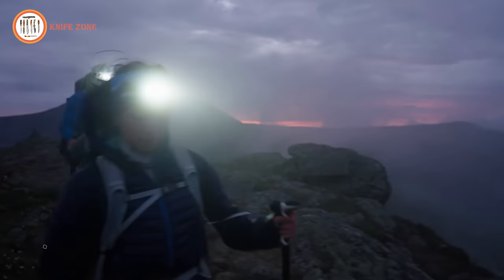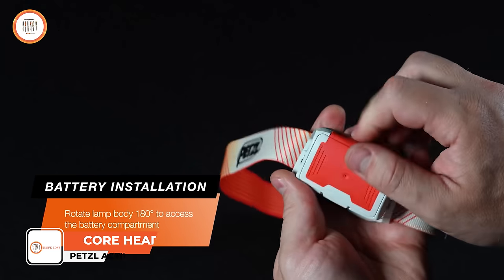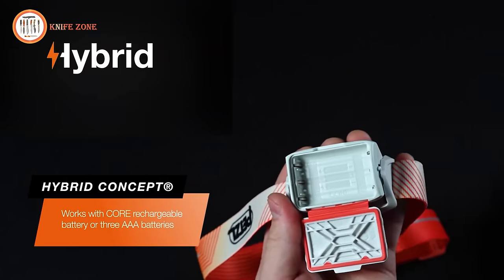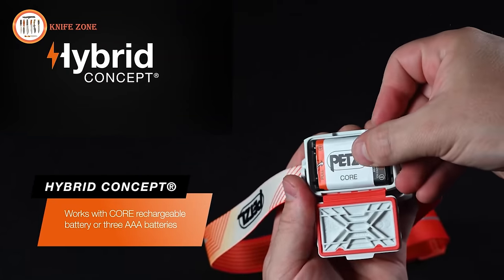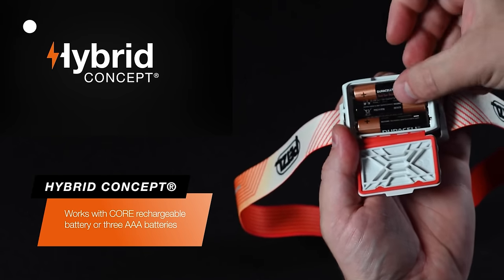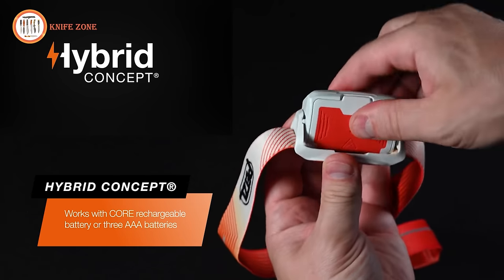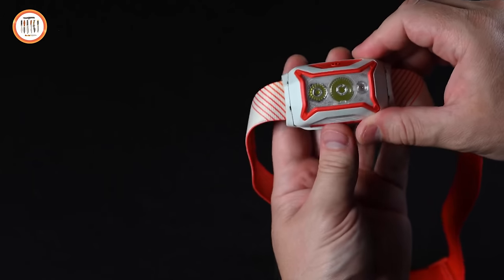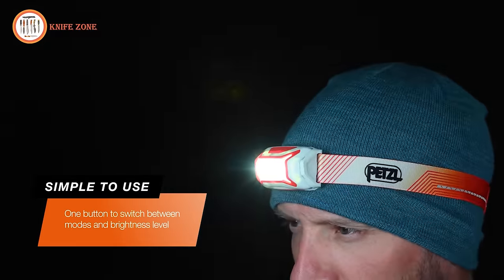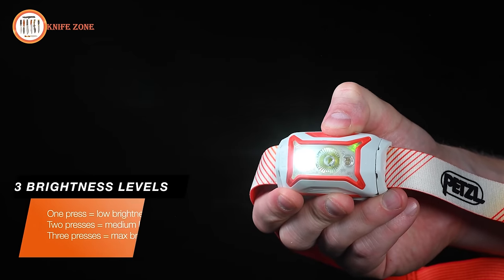The Petzl Actik Core Headlamp is the ideal choice for extending your dynamic activities into the night. To install the batteries, rotate the lamp body 180 degrees and open the battery compartment. The hybrid concept design allows the included Core rechargeable battery or triple-A batteries to be installed. Ensure you install either battery type correctly using the installation graphics. Close the battery compartment securely and rotate the lamp body 180 degrees to its original position. With the batteries installed, you can turn the lamp on, cycle through three brightness levels, and switch between white and red light modes easily with one button.